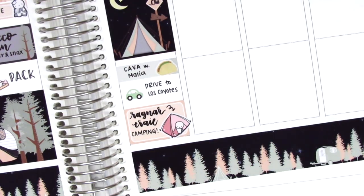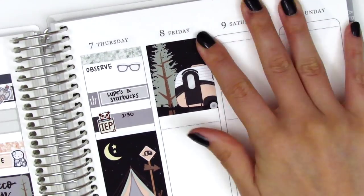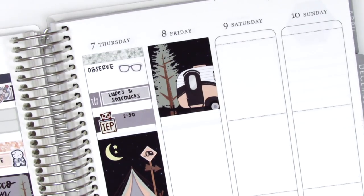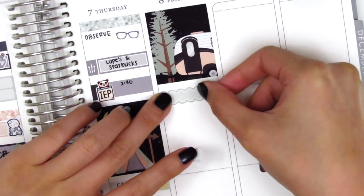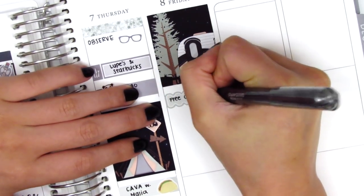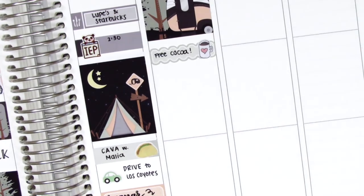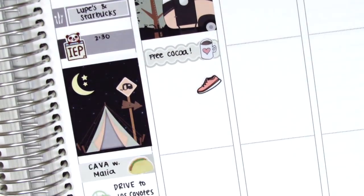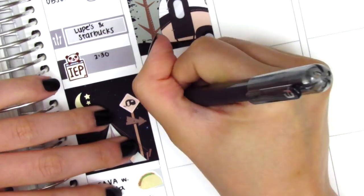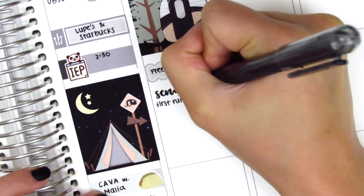Some people have to wake up at 3 in the morning to run their eight miles up in the mountains, which is crazy and definitely not something I could ever do, but I was so impressed with my friends. On Friday I started by placing down the full box at the top and then used a scallop label with a coffee sticker from Dizzy Daisy Dreams to mark that we got some free hot cocoa in the morning — it was pretty cold up there so it felt really nice. In the morning we sent off our first runners around 7 or 8, and I used a shoe sticker from Hazel Sticker to mark that.